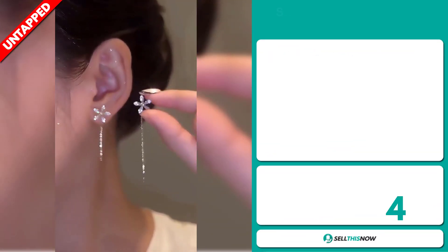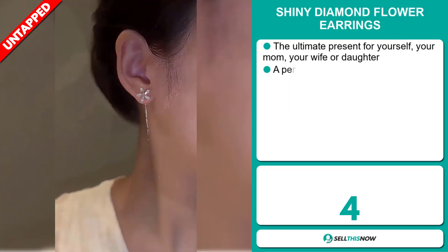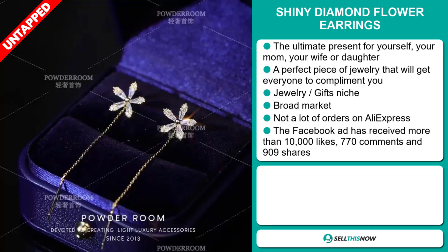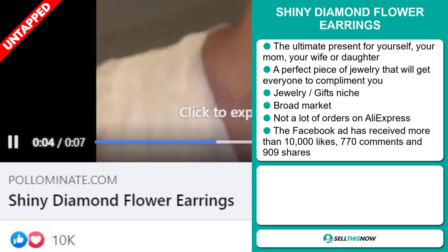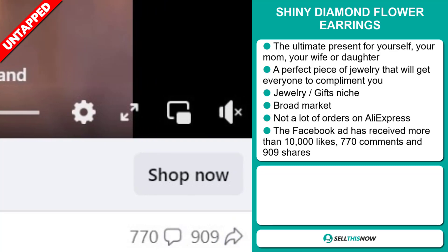Our next product are the shiny diamond flower earrings. This is the ultimate present for yourself, your mom, your wife, or your daughter. It's a perfect piece of jewelry that will get everyone to compliment you. It falls under the jewelry gifts niche market. We also think it has a broad market base and a lot of untapped potential. So far, there haven't been many orders on AliExpress, so you could definitely take advantage of this. The Facebook ad has received more than 10,000 likes, 770 comments and 909 shares.